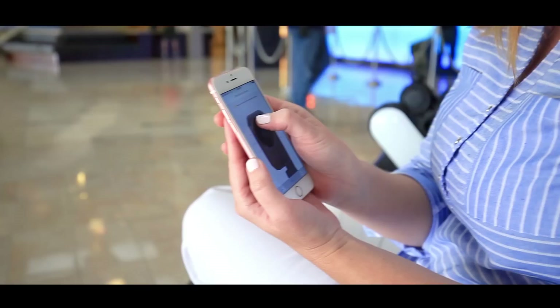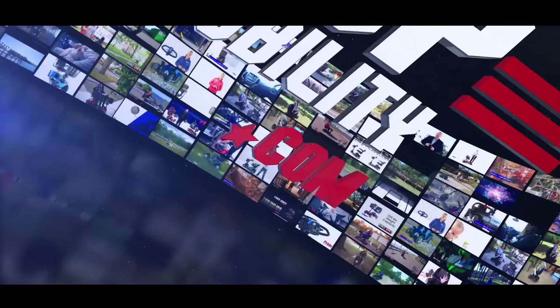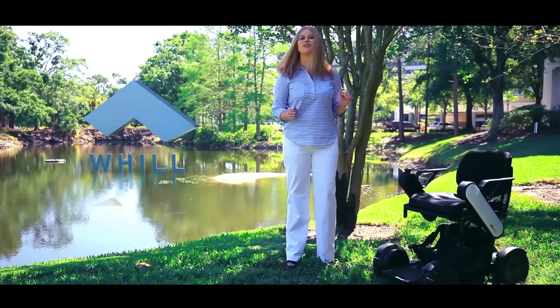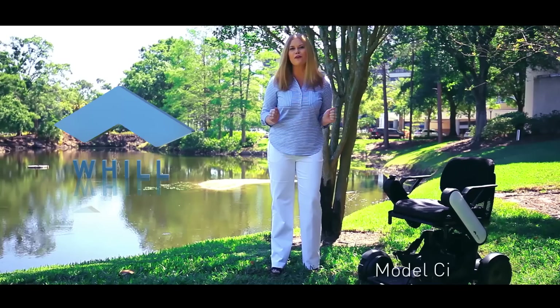Check out how cool this is. Hi and welcome back to Top Mobility Specialist Log Edition. Today we're going to spend the day with the Will. The Will is a portable, powerful, multi-terrain power chair. We're going to take the Will to some beautiful places on all kinds of different terrains so you can see it in action. So let's go have some fun!